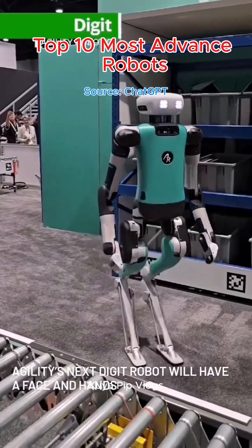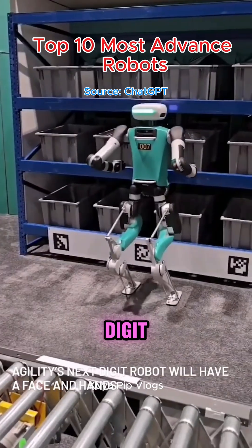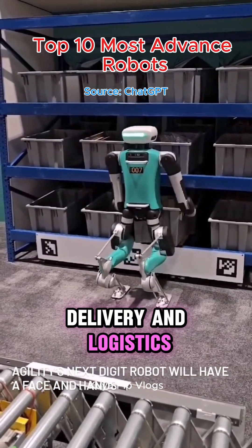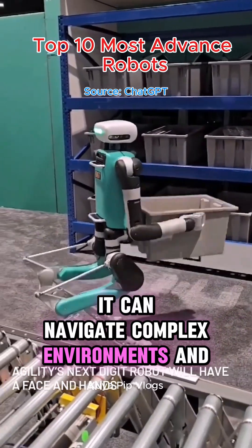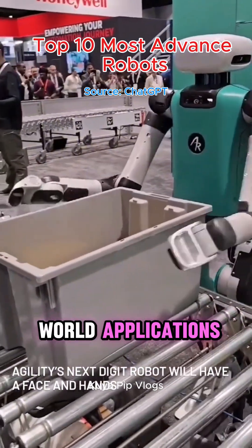Top 8: Digit – Agility Robotics. Digit is a humanoid robot designed for tasks like package delivery and logistics. It can navigate complex environments and handle objects, making it suitable for various real-world applications.